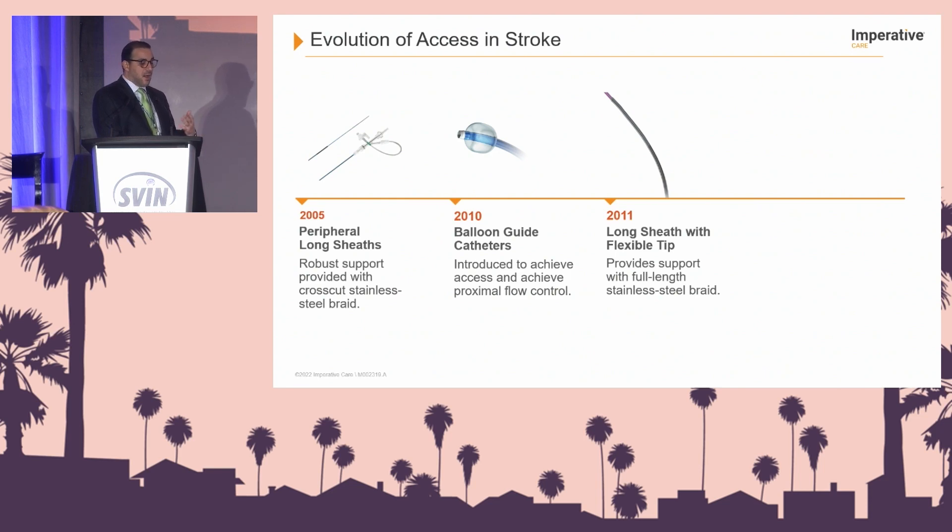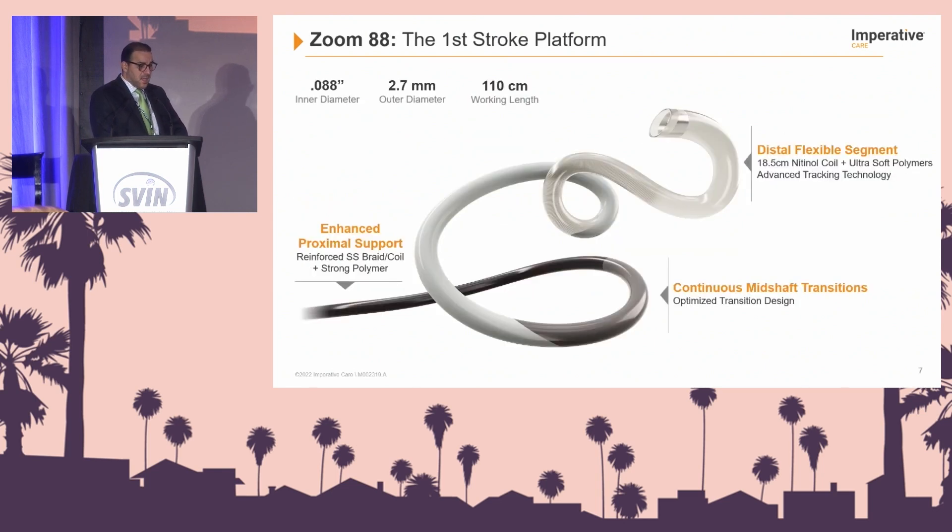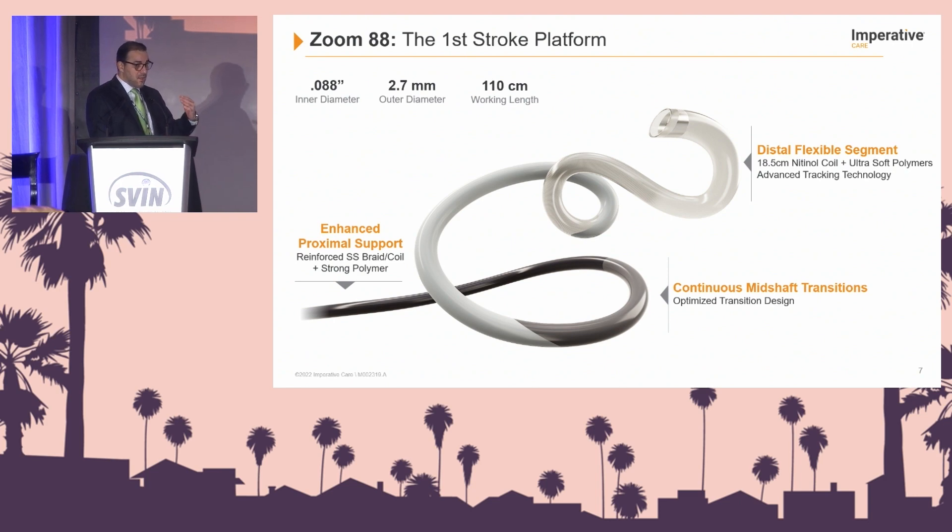In 2022, we have the Zoom 88, which is soft, flexible, and has a distal segment, 110 centimeters in length — the only 088 intracranial access catheter. It has a flexible distal segment with enhanced proximal support, and what I think is very interesting is a continuous mid-shaft transition with multiple transition zones.